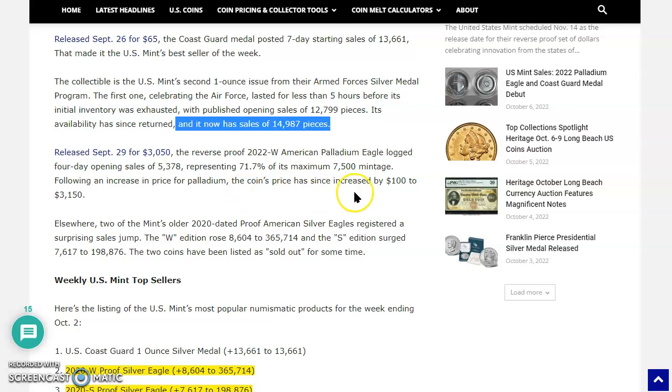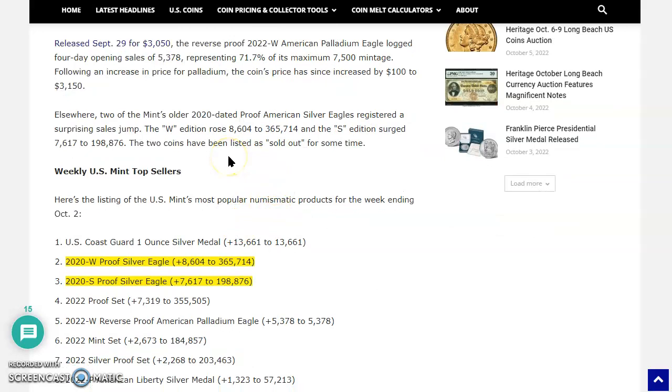Now elsewhere — and this is huge — two of the Mint's older 2020-dated proof American silver eagles registered a surprising sales jump. The W edition rose 8,604 to 365,714 coins, and the San Francisco edition surged 7,617 to 198,876. What?! Folks, did you get an email about these coming back? Those two coins had been listed as sold out for some time.